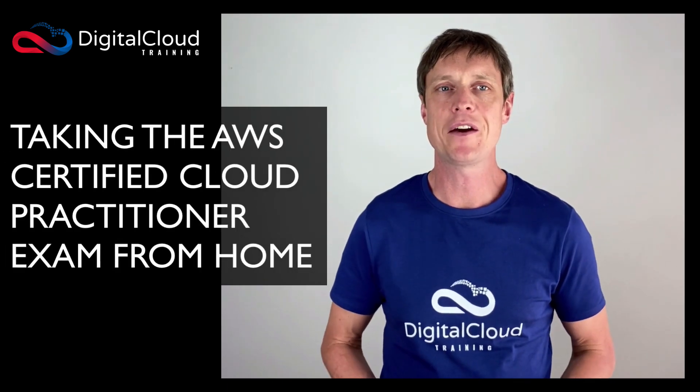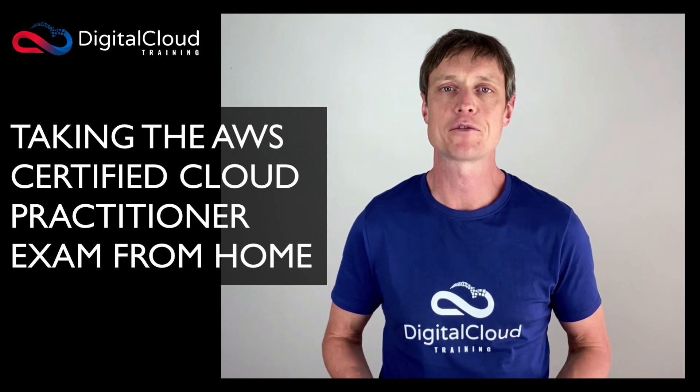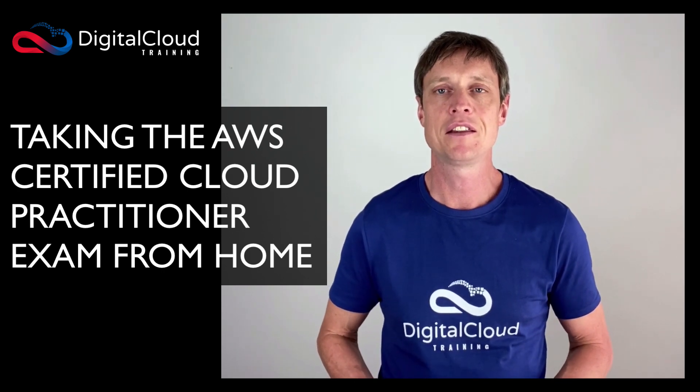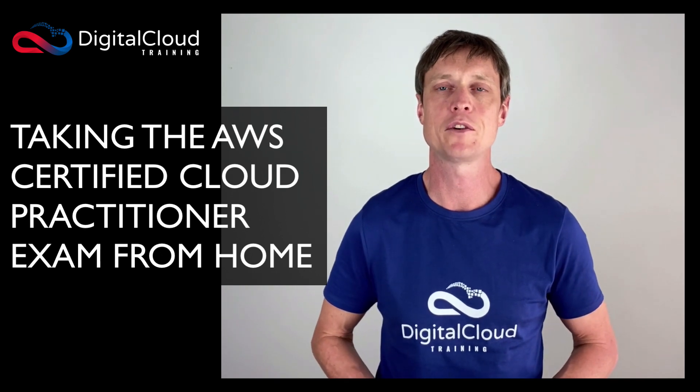Hi, I wanted to share a quick video about my experience taking the AWS Certified Cloud Practitioner exam from home. After over 20 years of working in IT and taking lots of IT certification examinations, this was the first time I was ever able to actually take an exam from the comfort of my own home.